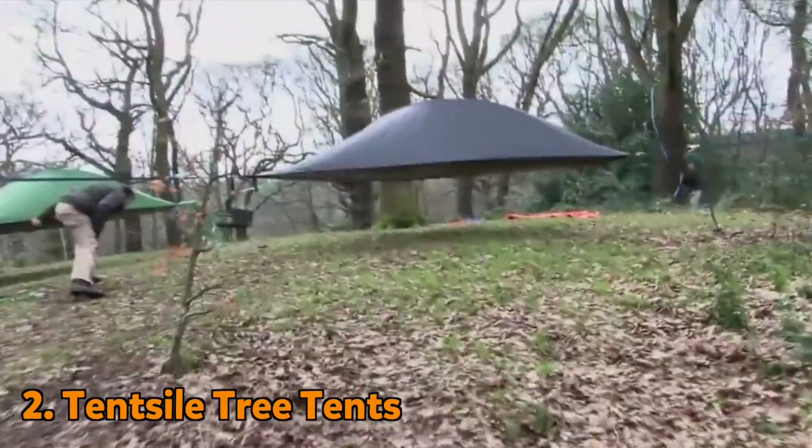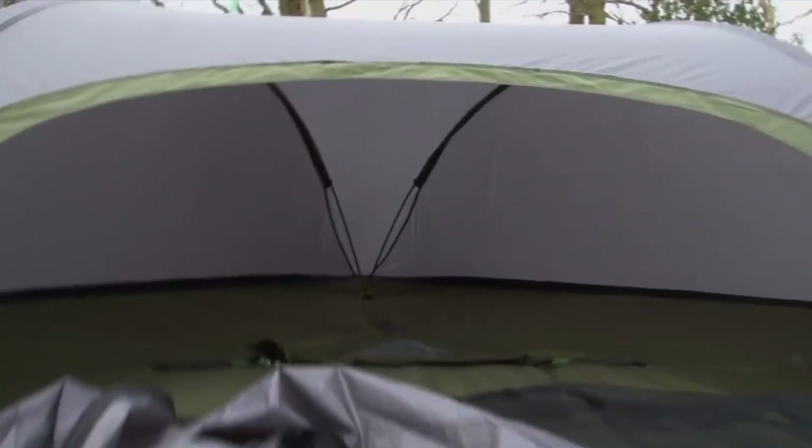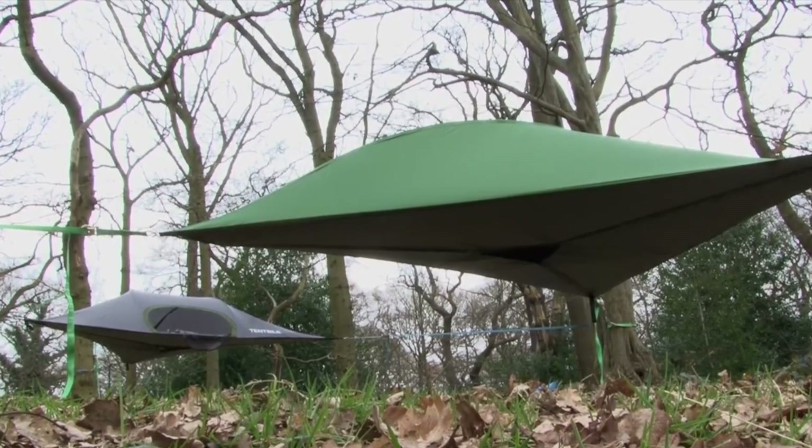A floating tree house that can be assembled with just three points. This portable tree house allows you to create a space off the ground anywhere.